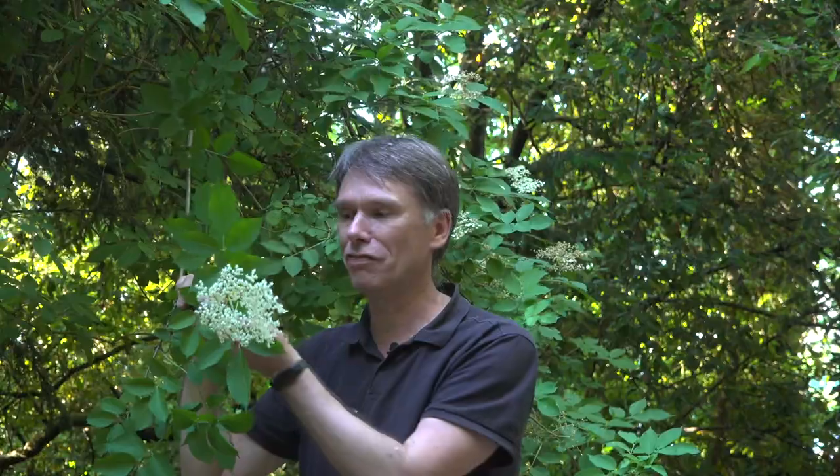Now elderflower is quite distinctive — it's got this lovely fragrance, which is a lovely sweet summery smell. If you've ever had an elderflower cordial you probably know what it's going to smell like. The flowers are white, as you can see; they go a bit more yellow as they get older, and they have quite a flat head to them as well.